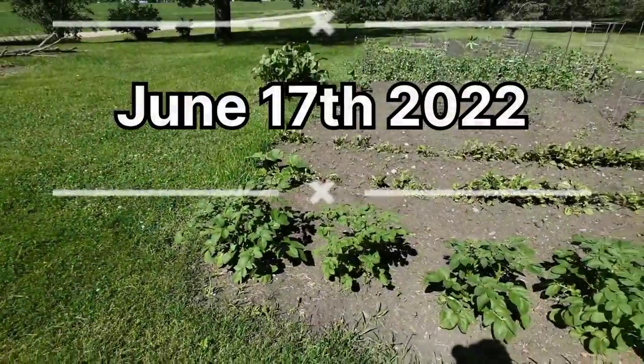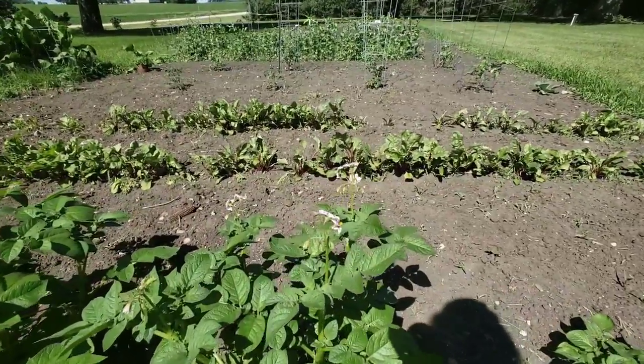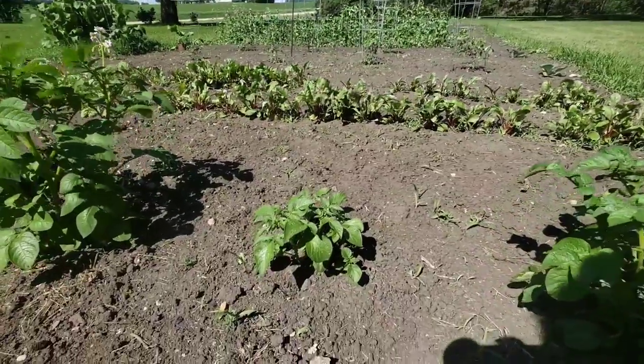Let's do an update on the garden and see how things are growing. These are the potato plants, and we got some flowers on the potato plants. There's a late bloomer.